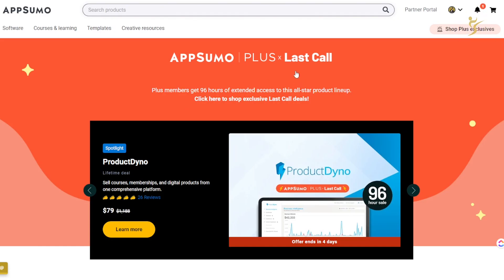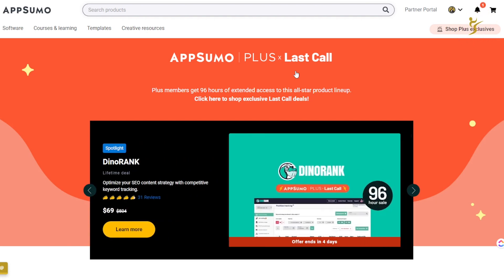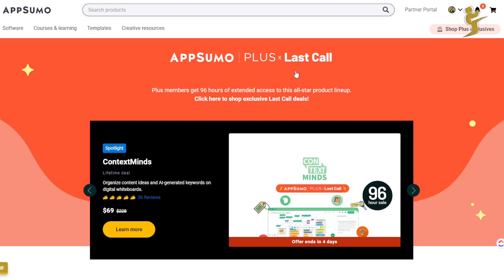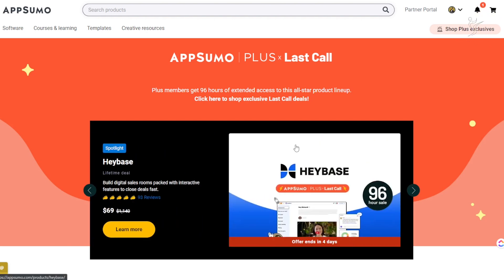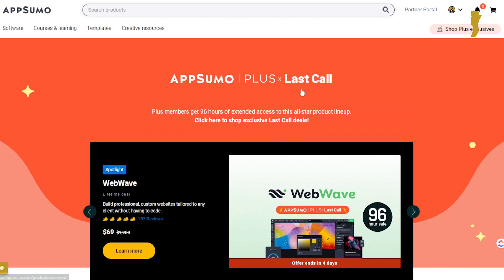If you're not familiar with AppSumo or AppSumo Plus or this Last Call — basically AppSumo is where you can get a bunch of software tools with lifetime deals. AppSumo Plus allows you to get 10% off every single thing you buy. It's about $80 to $100 a year, so it pays for itself if you're going to spend at least a thousand dollars on the site in a year. You also get extended deals and some free tools.